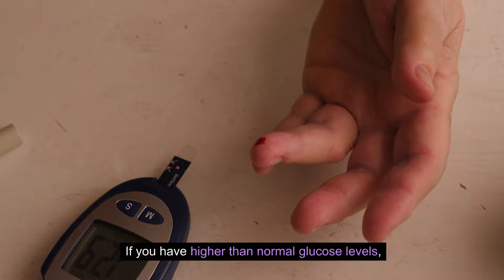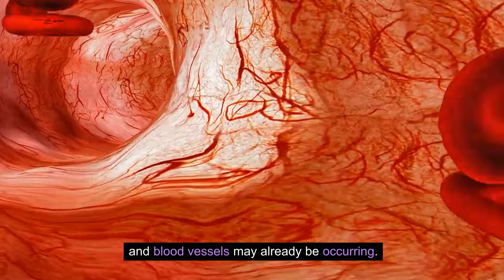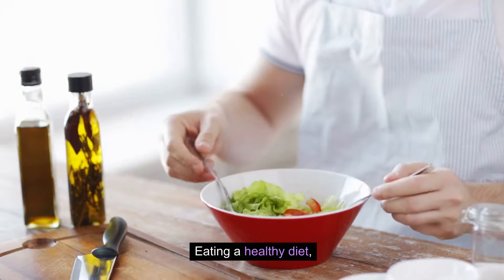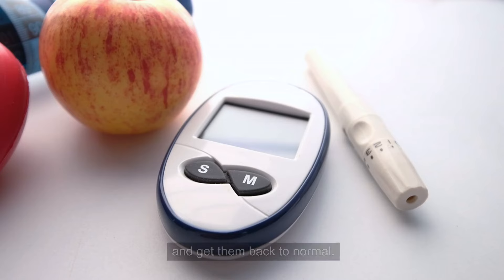If you have higher than normal glucose levels, long-term damage to your kidneys, heart, and blood vessels may already be occurring. Eating a healthy diet, increasing your activity levels, and maintaining a healthy weight can help you rebalance your blood sugar levels and get them back to normal.